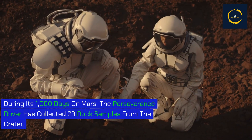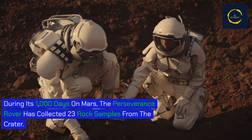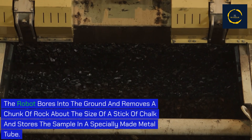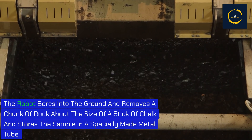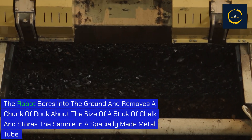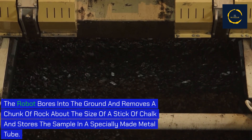During its 1,000 days on Mars, the Perseverance rover has collected 23 rock samples from the crater. The robot bores into the ground and removes a chunk of rock about the size of a stick of chalk, storing the sample in a specially made metal tube.